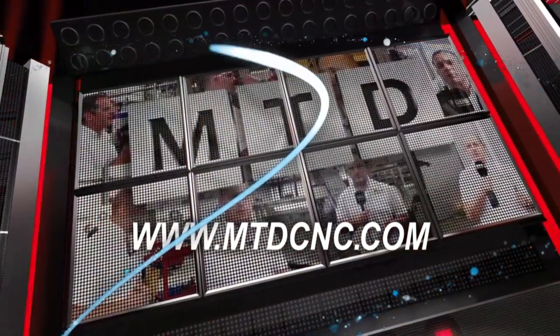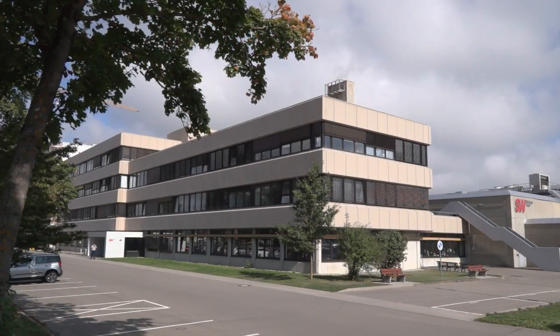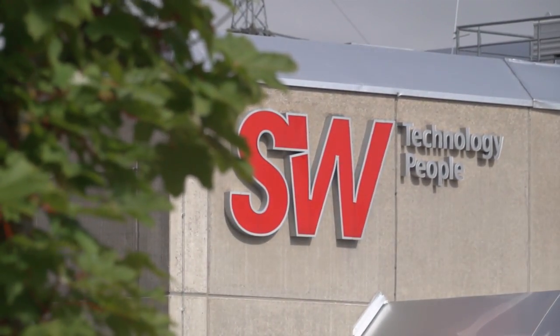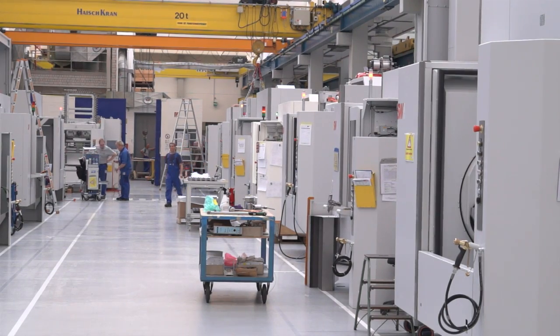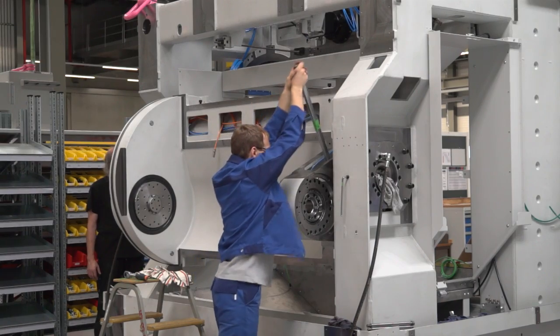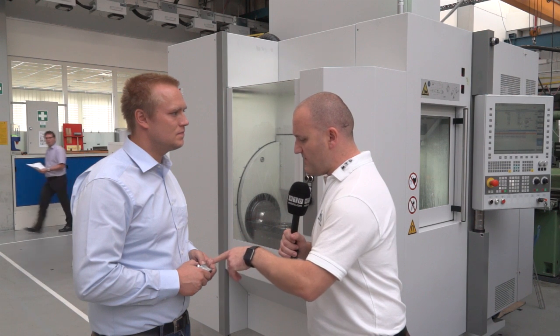MTD-CNC bringing you the latest engineering news via video media. Okay Florian, this is the BAW02, the newest machine from SW Machine Tools, and you believe it's the fastest way of making an impeller — is that correct?